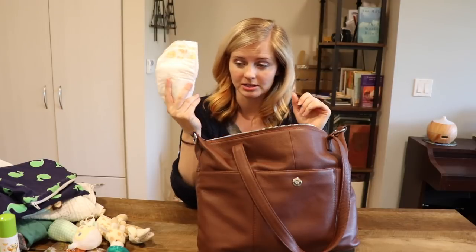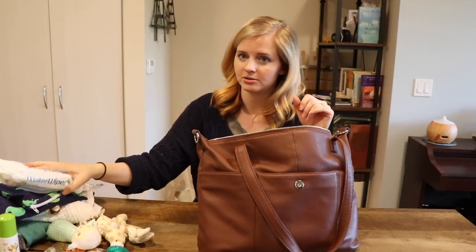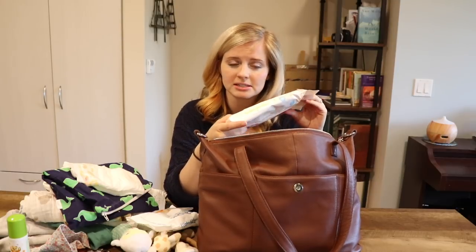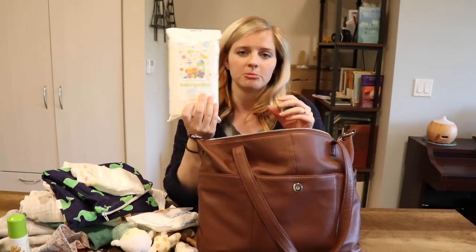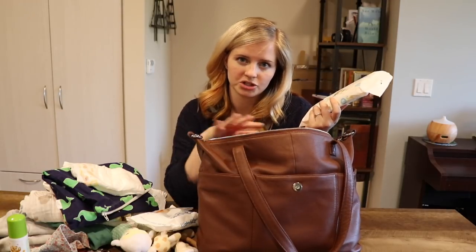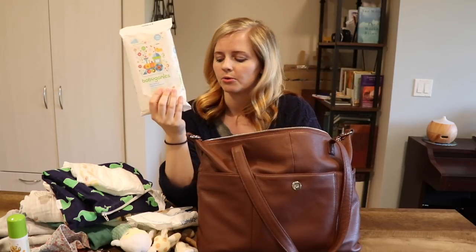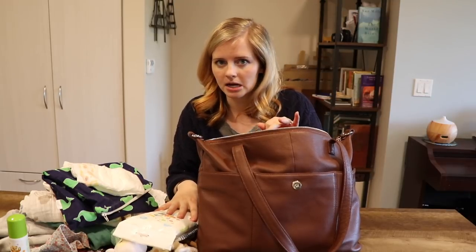I only have one diaper in here right now, because we need to go get some — we're basically out. And water wipes — always have those. This is a recent thing I haven't actually used yet, but I brought these when we went to Idaho. It's Babyganics toy table and high chair wipes. So if we're out getting food somewhere and there's a table, she's at the point now where she'll touch things nearby. So I have this in here now — it'll be nice to have so I can wipe down surfaces that I'm a little cautious of.